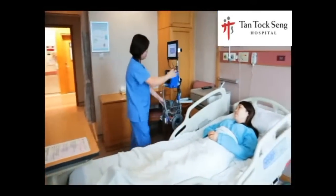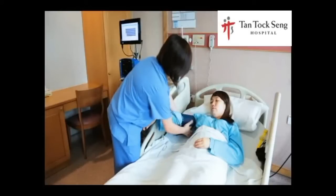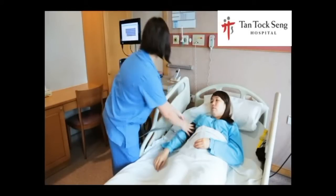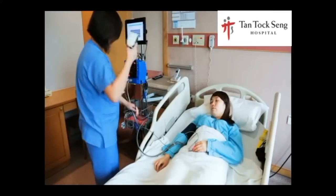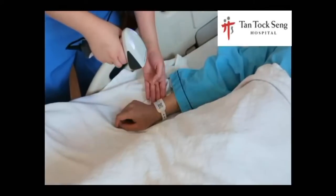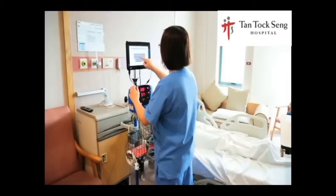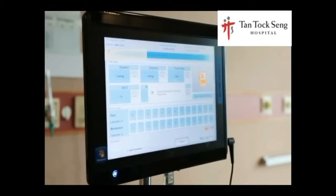Nurses at Tantoxin Hospital have nearly halved the time they take to record patient's blood pressure, pulse rate and other vitals, thanks to a gadget which captures data on the go. Patient identification is scanned and all the vital signs measured are pulled to the smart bridge with a simple tap on the screen.